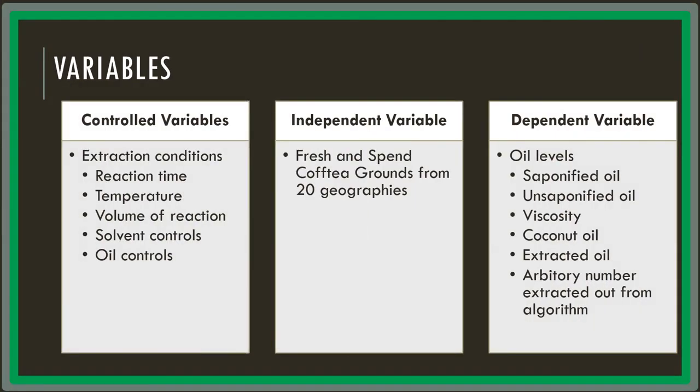The control variables in my experiment were the extraction conditions. The independent variable was the fresh and spent coffee extracts from 20 different geographies. The dependent variables were the oil levels — for example, the saponified oil and the unsaponified oil.